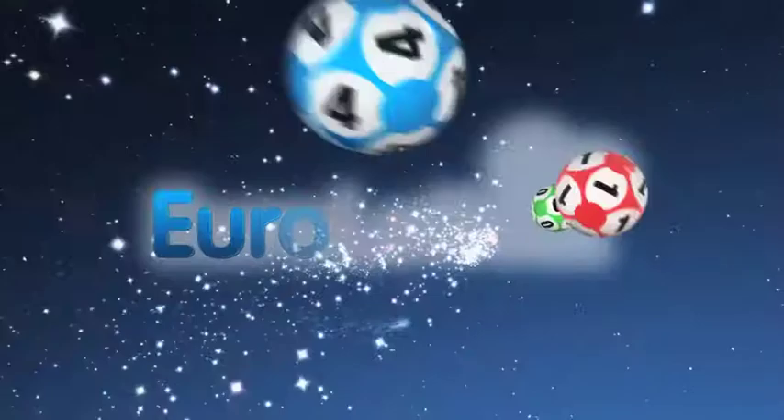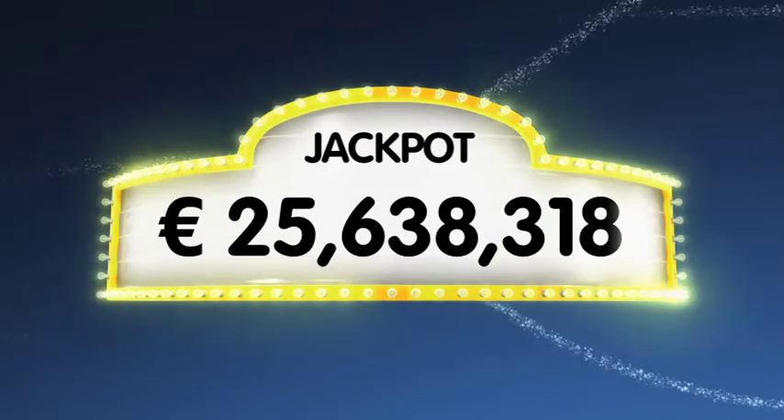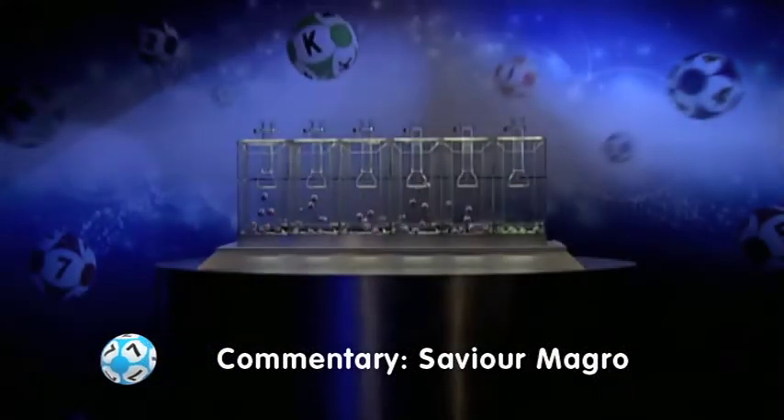If you get the whole combination right you will win the jackpot which is at over a massive 25.6 million euro. Now let's get on with it. Here is tonight's draw.